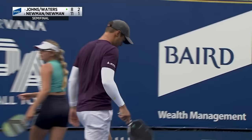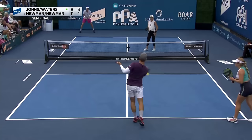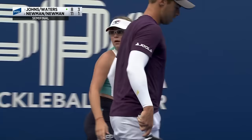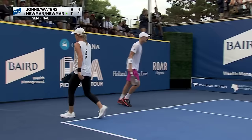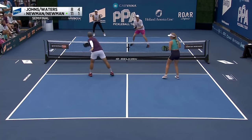Ben Johns getting things cranked up — it can be like basketball, make it take it. You can score five or six in a row. Pickleball is often won by a game of runs. Annalee with the Ernie — the kitchen or no-volley zone is flat, so you can jump over it and play on the sideline as long as your foot is not touching the no-volley zone. A two-point run for Johns and Waters — the Newmans now facing a three-point gap.